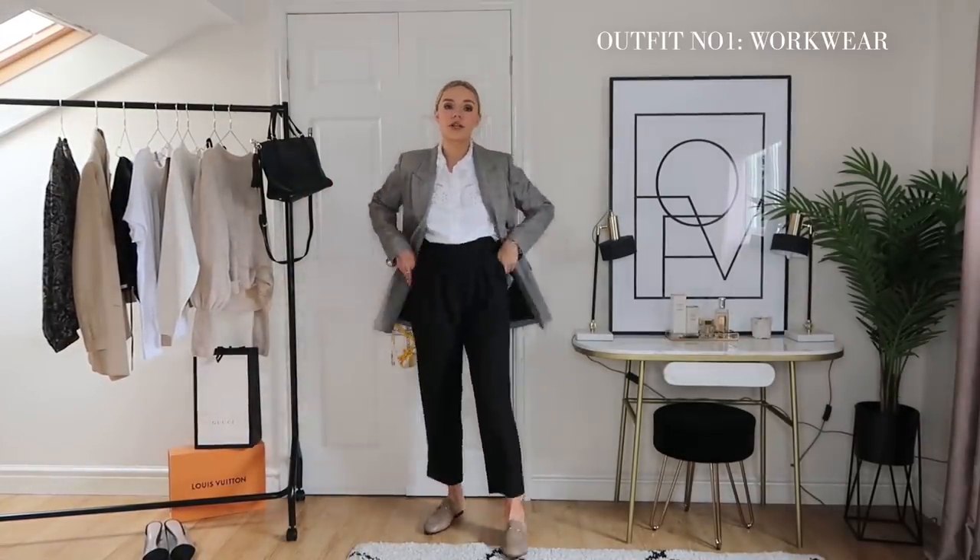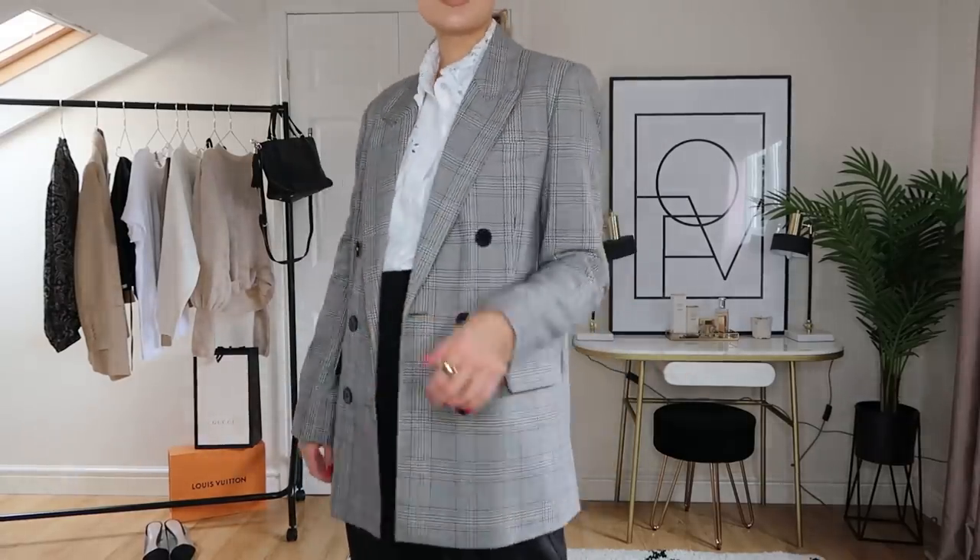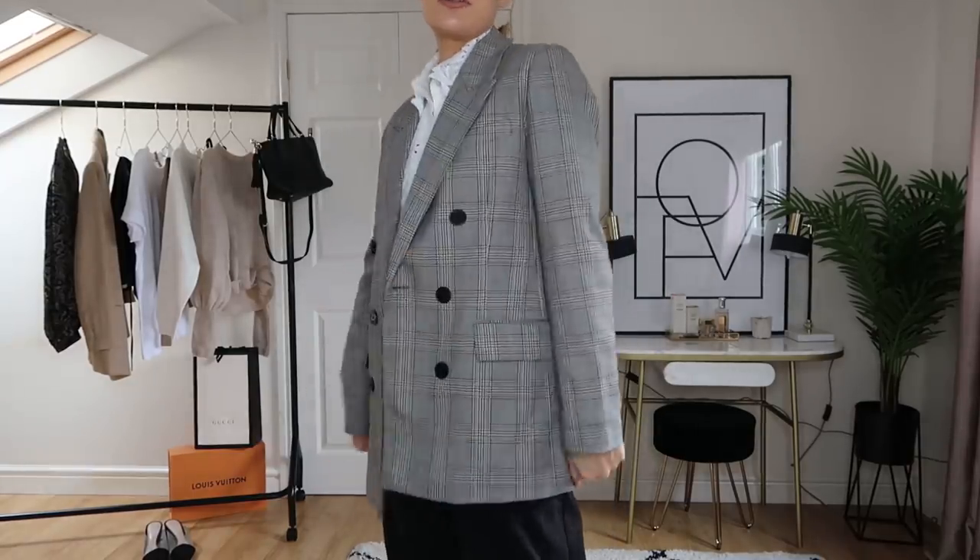Let's get cracking into the video. Outfit number one: workwear. You can't go wrong for work with some simple black trousers, especially this high-waisted pair from H&M — so comfortable, and I've already got so much wear out of them. They look great at weekends with trainers too. I've got my Gucci loafers on — any loafers in a neutral shade would work. And then I've paired it with my new Zara blazer, which was £69.99 from the new season collection with a nice browny shade running through it.